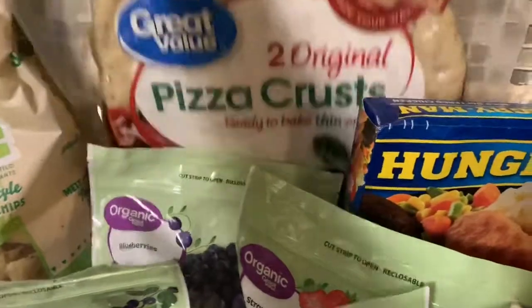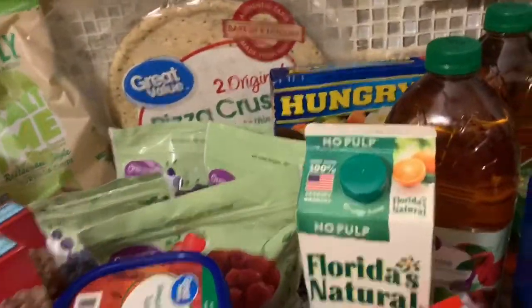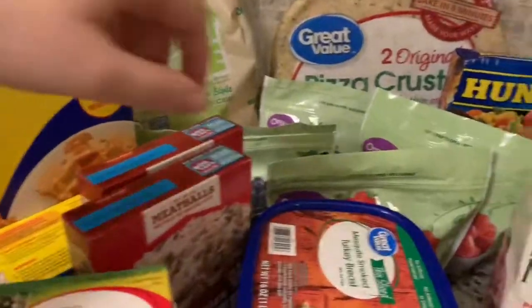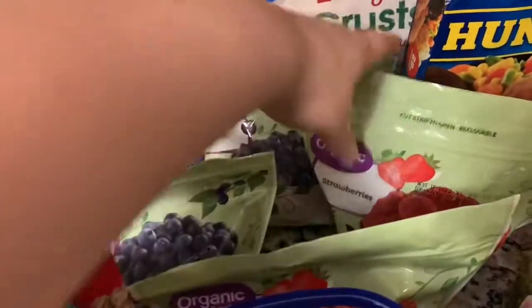The turkey pepperoni is to go with some pizza crust, and then we got organic pizza sauce already in our pantry. We also got four things of organic frozen strawberries — well, two things of organic strawberries.